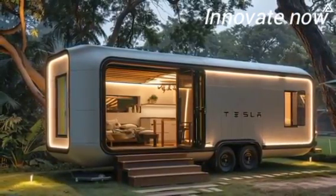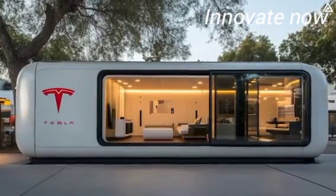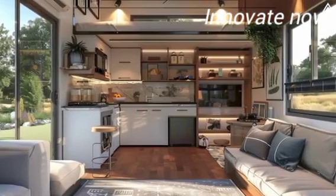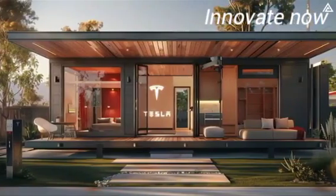If Tesla can achieve these specifications at its suggested price, it will represent a breakthrough in the tiny home market — providing affordable, sustainable housing with a tech-forward approach. What do you think? Would you consider living in a Tesla tiny house if it was available for only $7,777, or are the features of pricier prefabricated models more appealing?